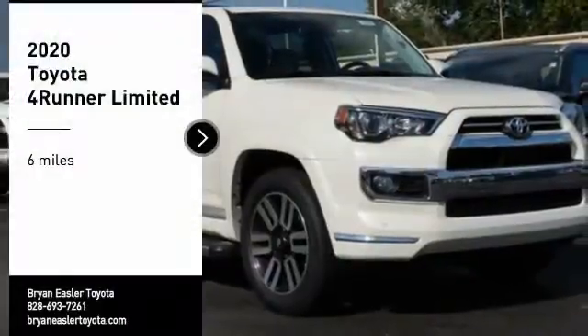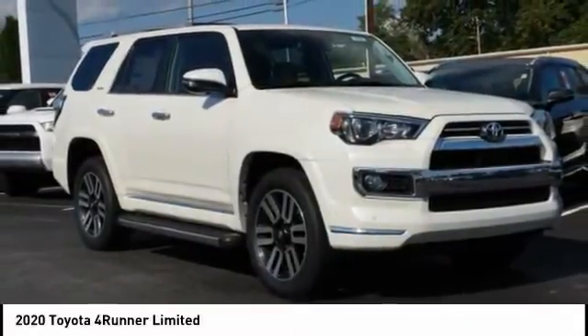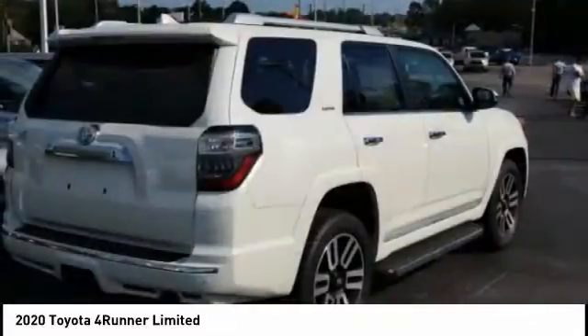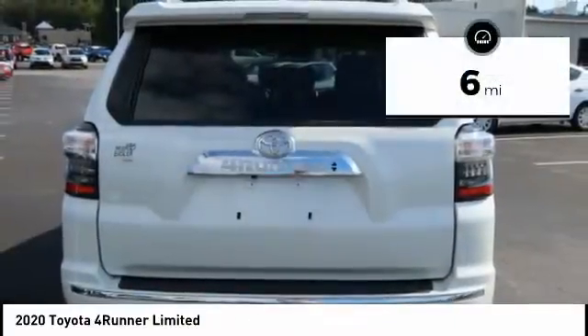Make a great choice today with the 2020 4Runner. 4Runner durability is unbeatable — there are more 4Runners on the road today than any other midsize SUV. This vehicle has less than 100 miles.